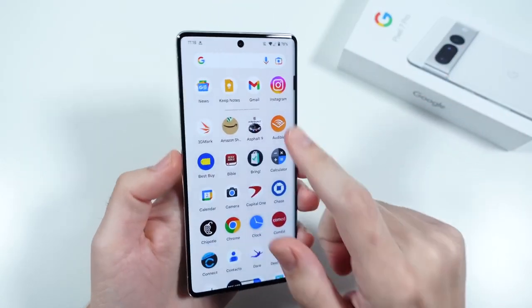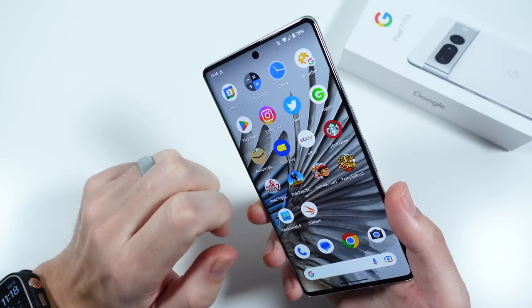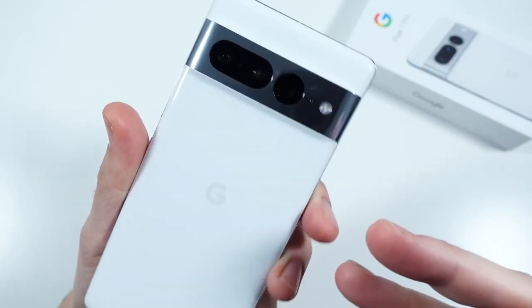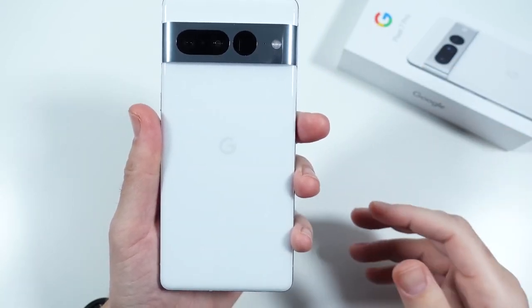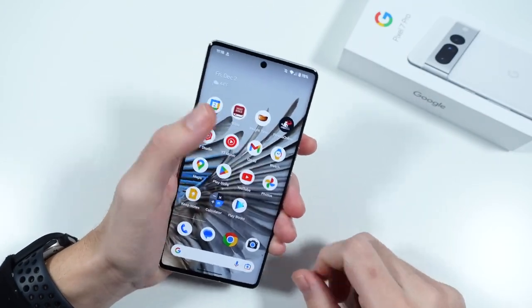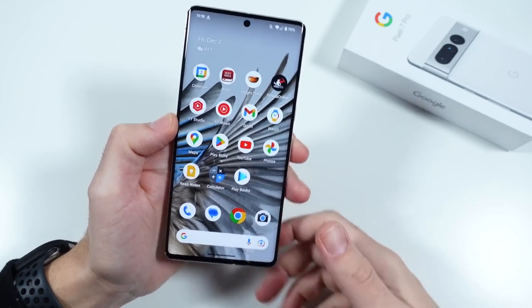Nick here, helping you to master your technology. Thank you for joining. Stick around to the end — we're going to have 10 reasons why this phone is definitely worth it after having this thing since launch day, actually a little bit before that. Shout out to hashtag TeamPixel for sending this one out. Click the like button and subscribe if you haven't already.